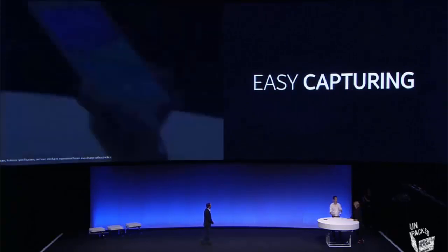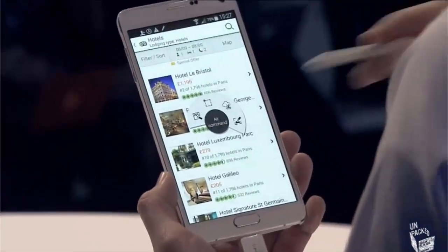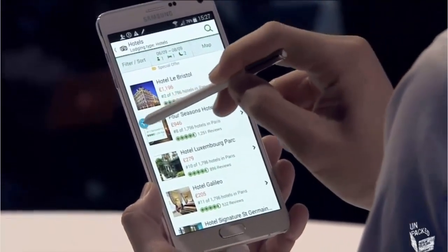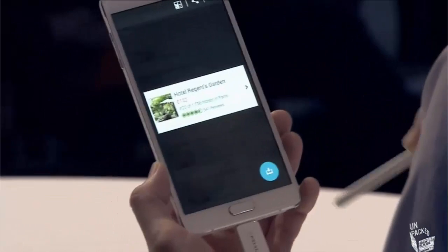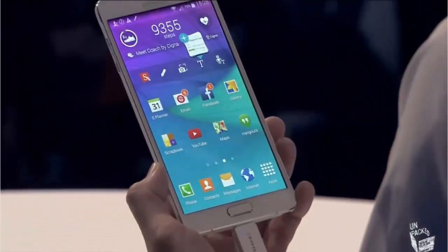It's actually my sister's birthday today — I'm thinking of sending her on a trip to Paris. So I'm going to look in TripAdvisor and send her some information. I open up Air Command and click on Smart Select. I can actually choose images that I want to store. That hotel looks promising, and then let's get another one — a bit of a cheaper option. I can scroll and find another one right here.